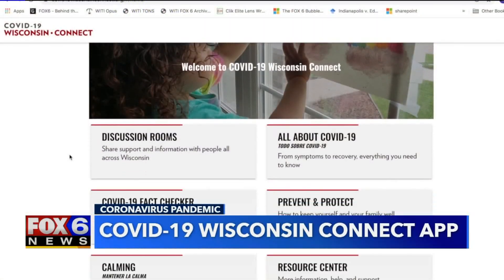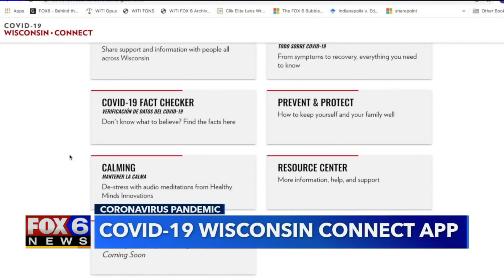Available in English, Spanish, even Hmong. The team at Wisconsin Connect wants to make sure the facts are understood. "I think the more we have that kind of information, the more we can feel confident about how we navigate the world."